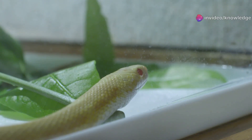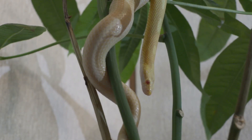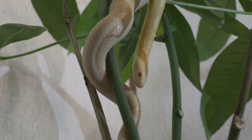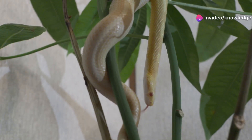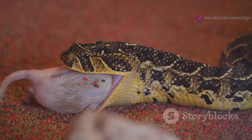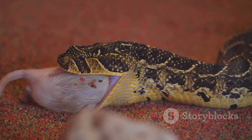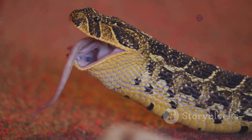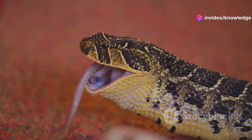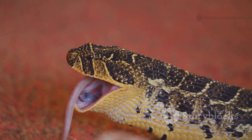Meet the corn snake — a non-venomous, gentle constrictor that's as fascinating as it is beautiful. These snakes are native to the southeastern United States, where they thrive in forests, overgrown fields, and even abandoned buildings. Despite their sometimes intimidating appearance, corn snakes are harmless to humans. Instead of using venom, the corn snake relies on its powerful muscles to wrap around prey — usually small animals like mice, rats, or birds — and squeeze until the prey can no longer breathe. This method, called constriction, is both efficient and effective.